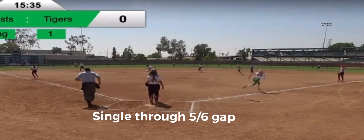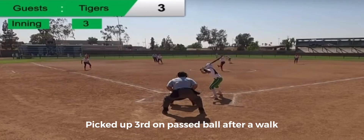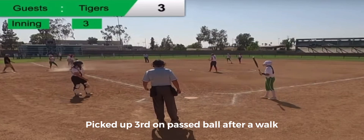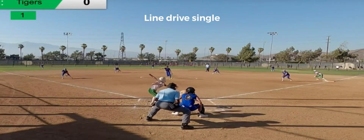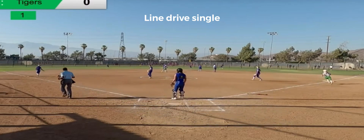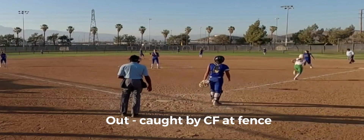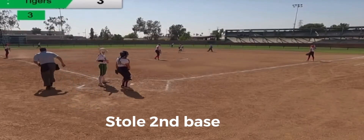She goes down low and gets a nice base hit between short, that's in the dirt, runner is going to go. That's lined into center field, so the Tigers will have runners on first and second. That's going to be hit to center field — good eye, good eye — runner goes and safe.